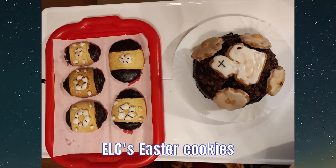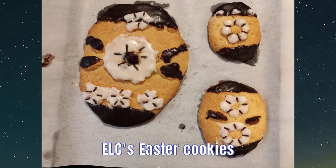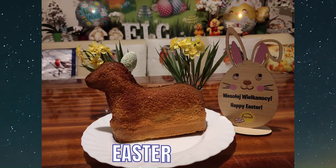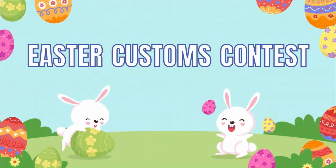Here comes Peter Cottontail, hopping down the bunny trail. Look at him stop and listen to him say: try to do the things you should, maybe if you're extra good, he'll roll lots of Easter eggs your way.